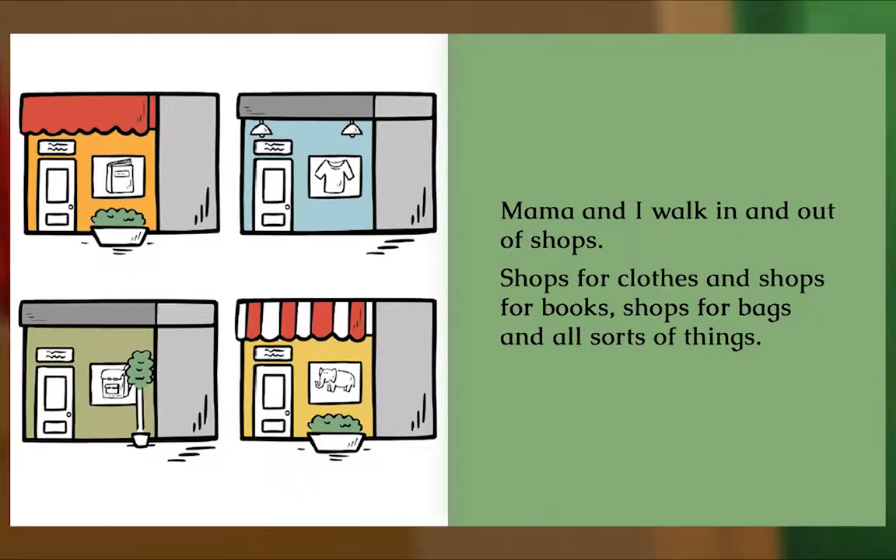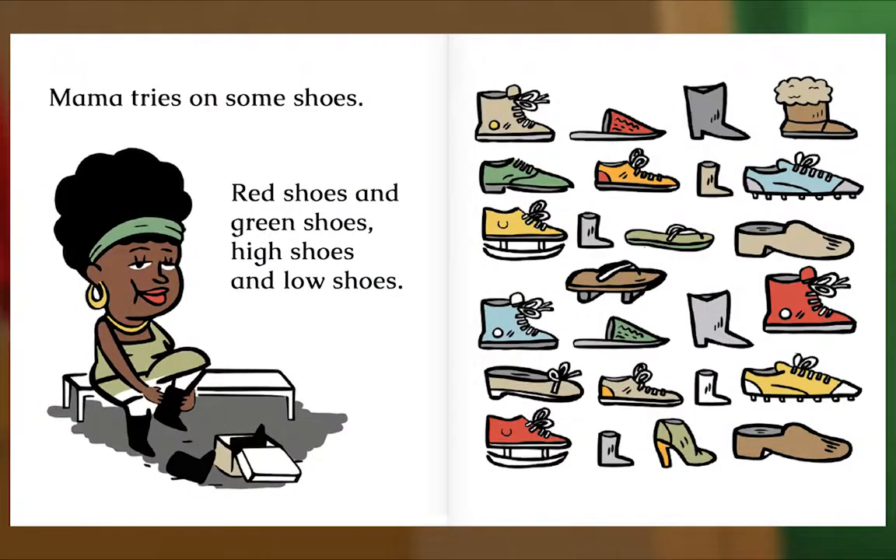Mama and I walk in and out of shops. Shops for clothes and shops for books. Shops for bags and all sorts of things. Mama tries on some shoes — red shoes and green shoes, high shoes and low shoes.